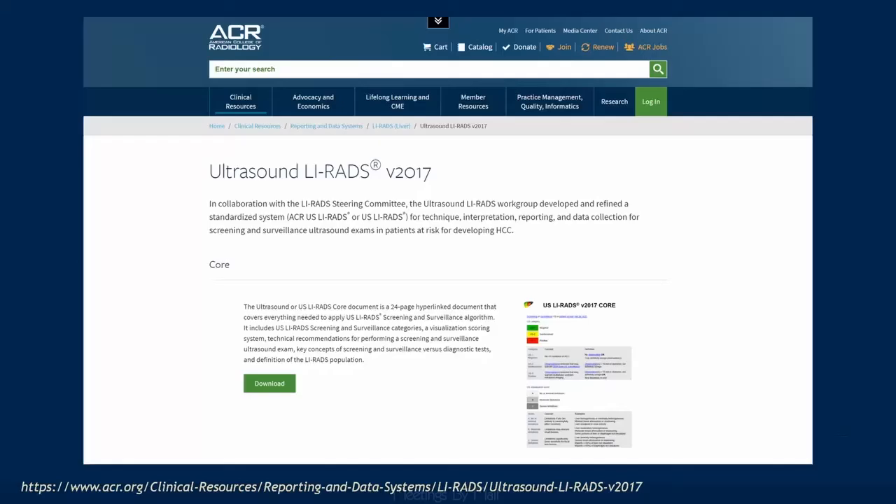For those of you unfamiliar with Ultrasound LIRADS, everything you need to know is free to download on the ACR website, and the manual is a much quicker read than its bigger CT and MR sibling. If you are unfamiliar with this system, I'm going to show you the major highlights to bring you up to speed so that you can start using it right away if you wish.